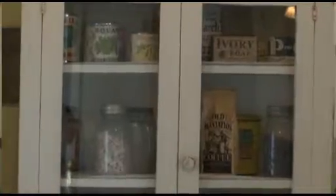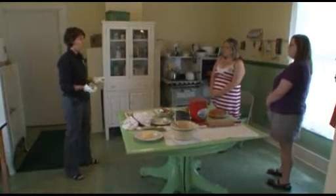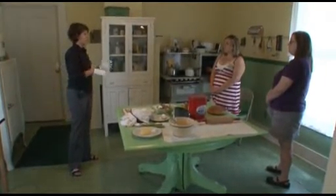We know that when the family moved in, in 1928, this is where the kitchen was. However, throughout the years, Mr. Knott became too old to walk up the steps to his bedroom, so they moved his bedroom here, and then they moved the kitchen down to the porch area.